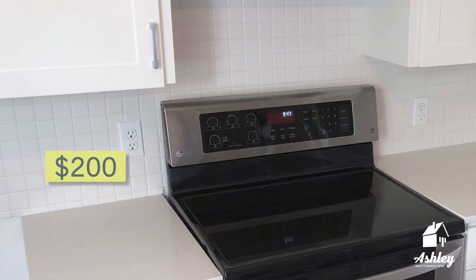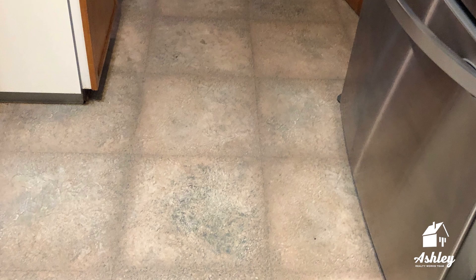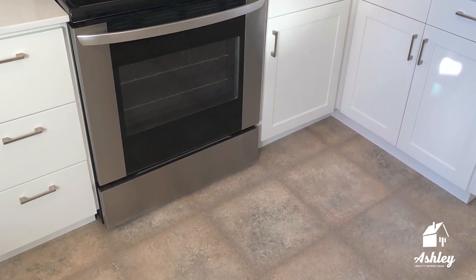And the backsplash — just $200 for the tile alone. The homeowners installed the tile themselves, but if you were to sub this out to a tile pro, the total cost would be under $1,000. The floor, which initially was a concern, all of a sudden looked fine with the non-competing white paint in the room. Floor was free.